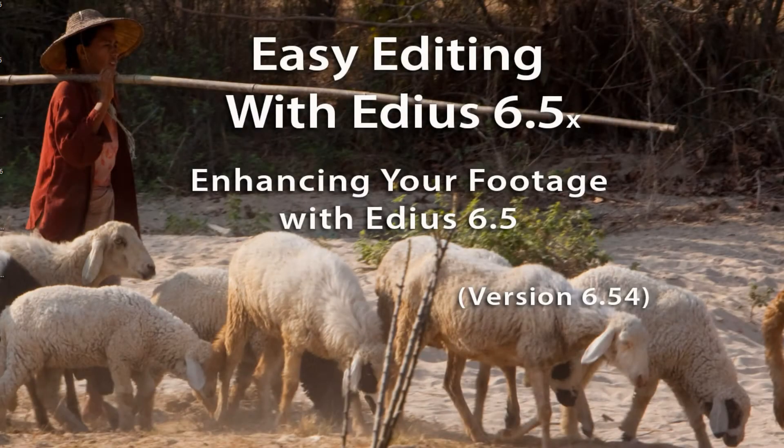People ask me, do you think it's worth it to pay the extra money — what is it, $200 or so — to upgrade to 6.5? There doesn't seem to be a lot of new features. Is it really worth the extra money? And I would say absolutely yes.